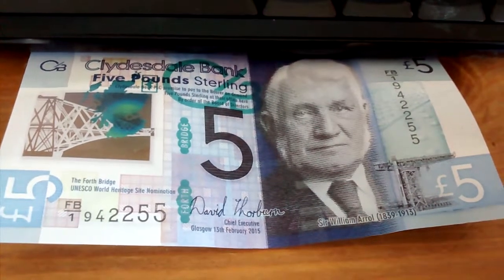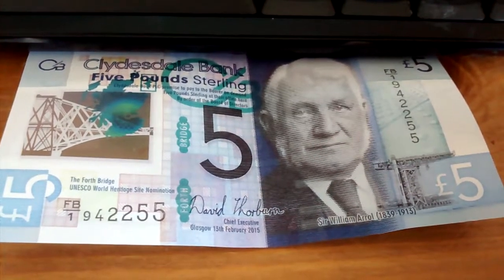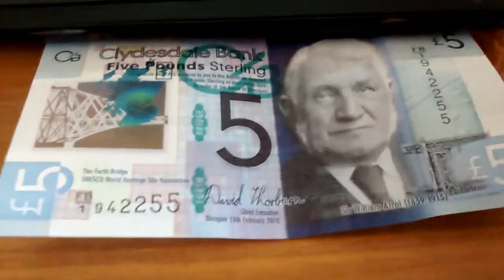Hey YouTube, I wanted to show you the new Scottish Clydesdale Bank £5 note. Now as you can see, we have the Forth Road Bridge, and this particular panel on the note is see-through.